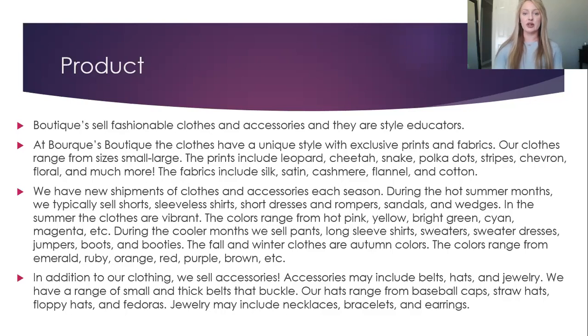During the cooler months, we sell pants, long sleeve shirts, sweaters, sweater dresses, jumpers, boots, and booties. The fall and winter clothes are autumn colors. The colors range from emerald, ruby, orange, red, purple, and brown.